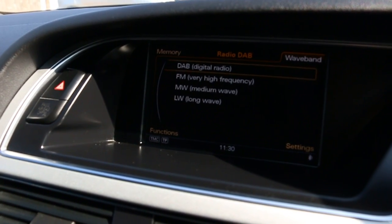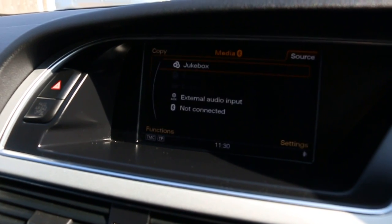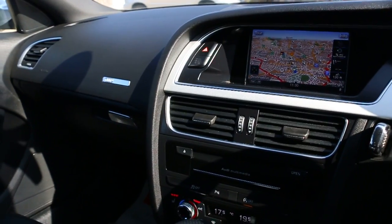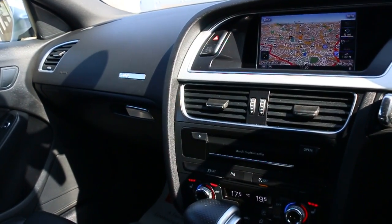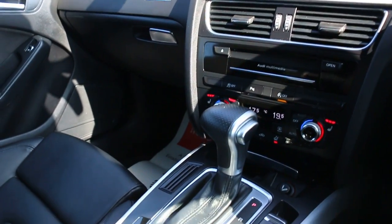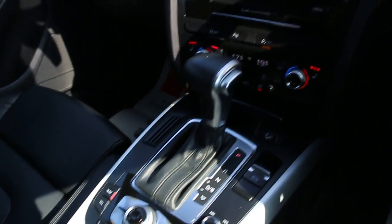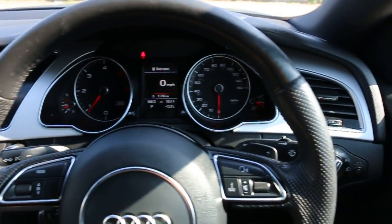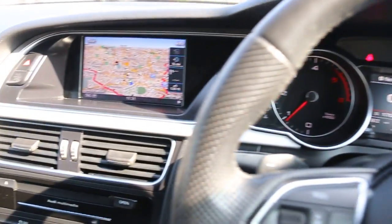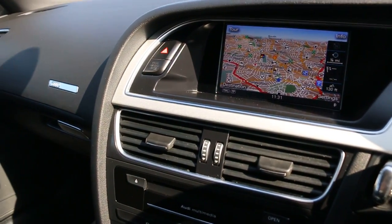DAB radio, multimedia, start-stop function, two-zone climate control, air conditioning, heated seats, automatic transmission, and multifunction steering wheel. Thank you for watching.